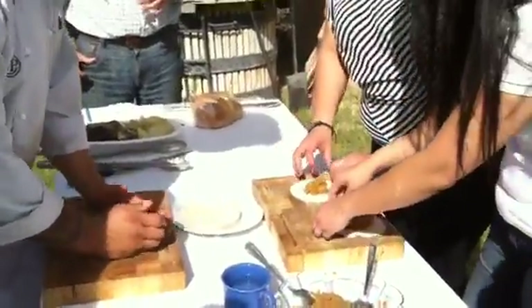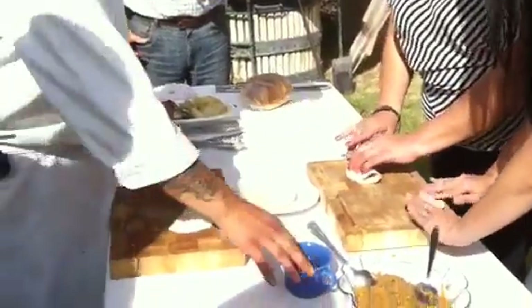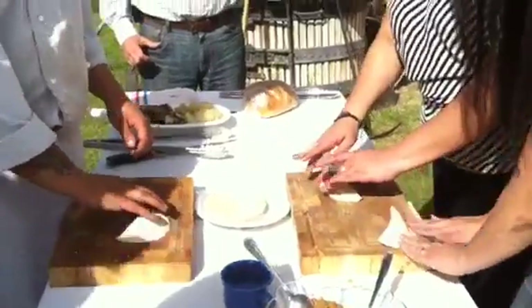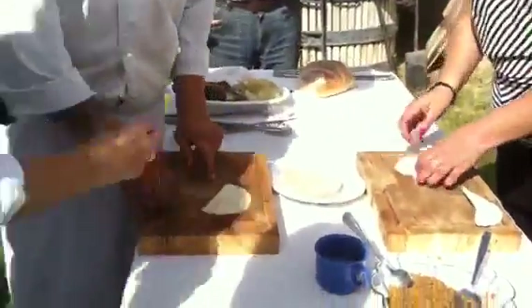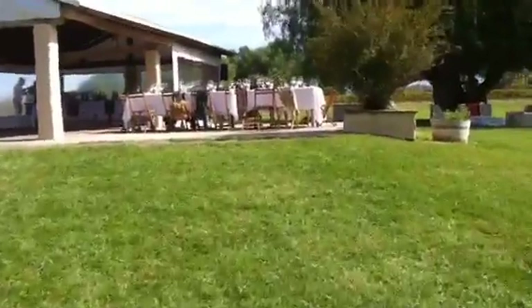What are these called? Empanadas. We're making our own empanadas here. I had a little wine. What do you call the... like a tortilla? You also say it like that? Yeah.